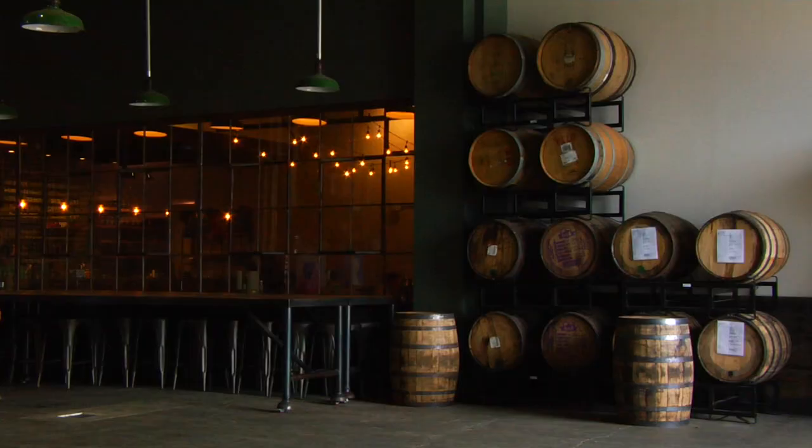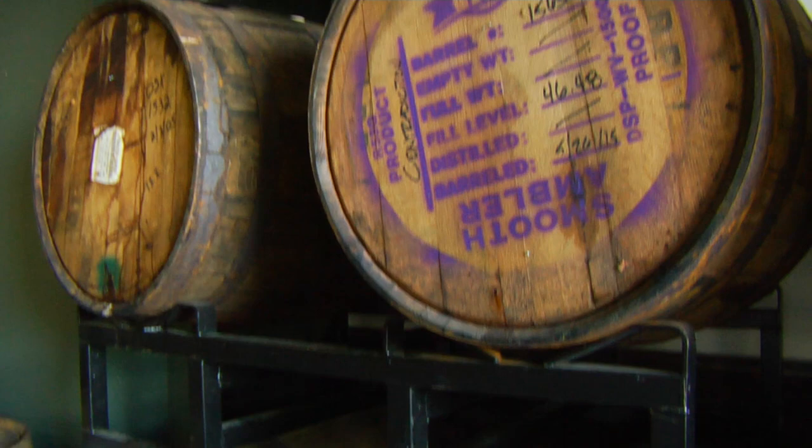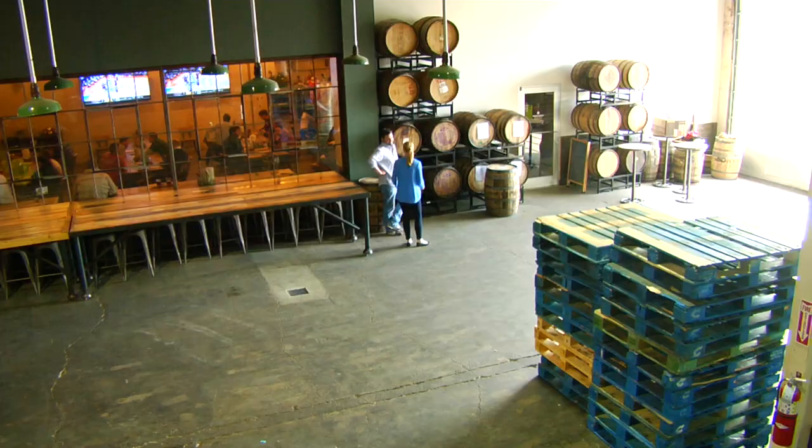Arkansas is incredibly hot and has an amazing growing season. In these barrels you'll find Arkansas peaches, Arkansas strawberries, Arkansas blackberries — all these incredible ingredients. Healthy, healthy beer.